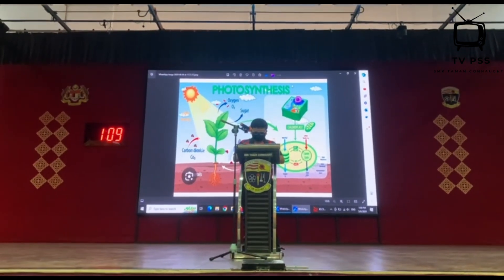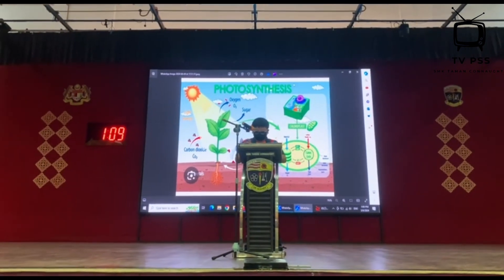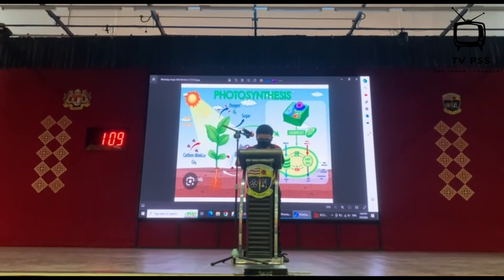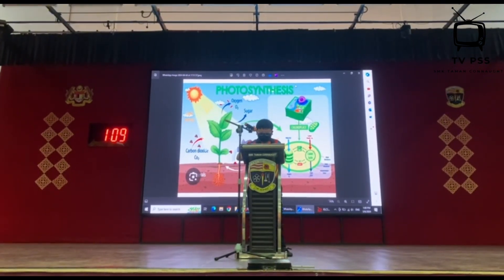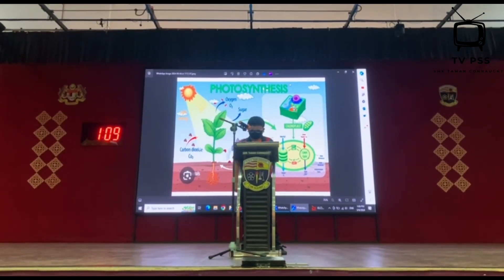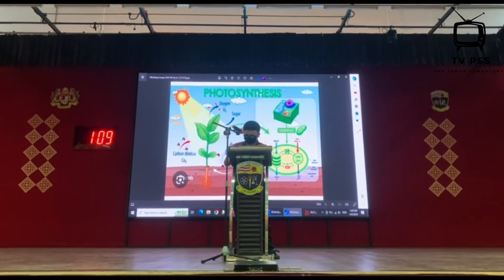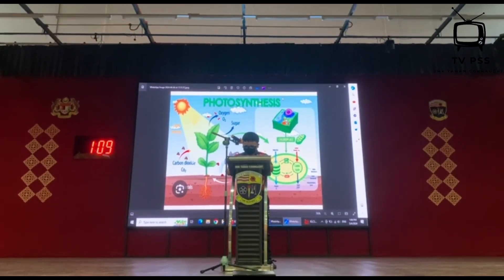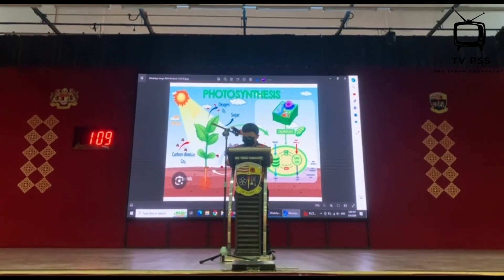This isn't just any ordinary process. It's a vital part of how plants make their food and give us fresh air to breathe. Imagine a world where each leaf is a tiny green kitchen cooking up something special using just sunlight, water and air.